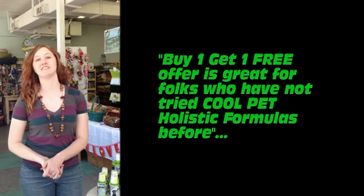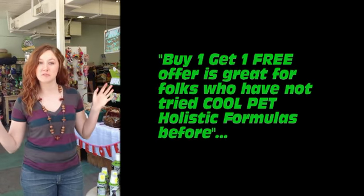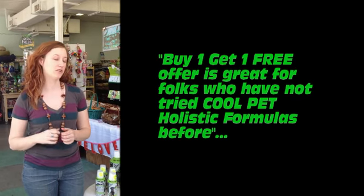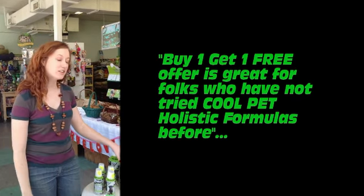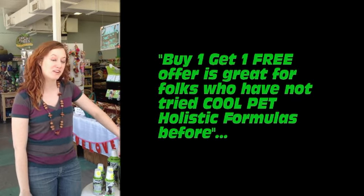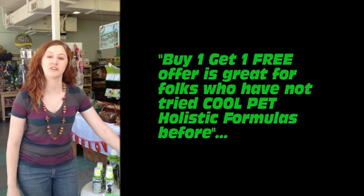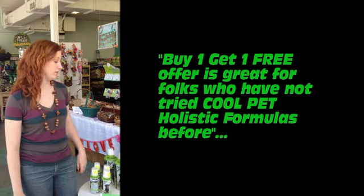Everyone needs to follow you guys on Facebook because you give all the previews before anyone else can see it. It's really awesome to be able to follow you guys through all the social media stuff. The new packaging for Cool Pet, I can't wait for — it's going to look really good. And the Buy One Get One Free are also great offers for people who haven't tried it before.